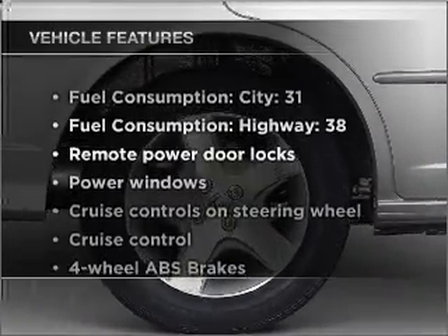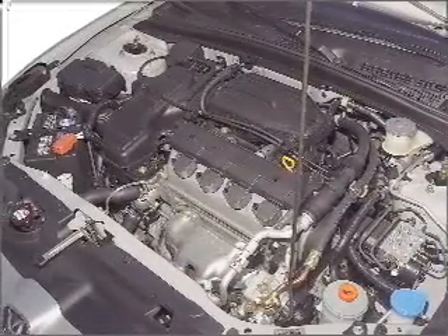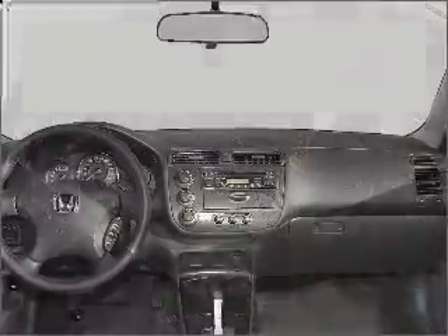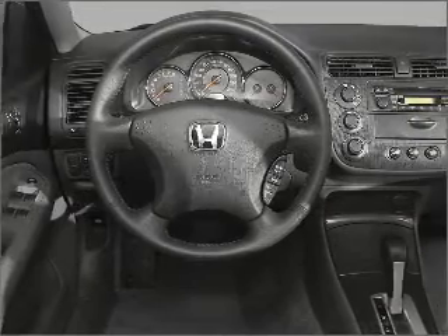Enjoy these notable features that are included in this vehicle: air conditioning, power door locks, power windows, power steering, cruise control, power mirrors, an AM-FM stereo, and an adjustable tilt steering wheel. Call today to schedule a test drive.